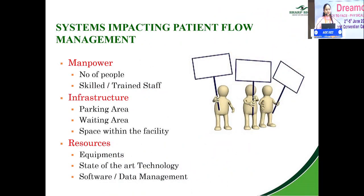What are the systems that impact patient flow? Number one is manpower — to handle a large OPD, you should have sufficient and skilled people. Untrained staff is equal to having none. Infrastructure: you should have good parking so the patient is not irritated at the first entrance. The waiting area should be spacious and comfortable. Resources: you should be updated with state-of-the-art equipment, technology, and software management.